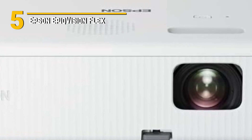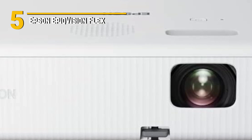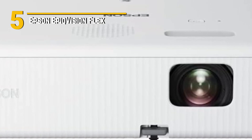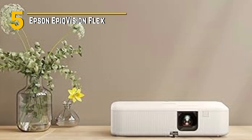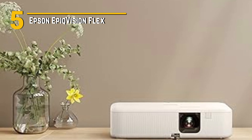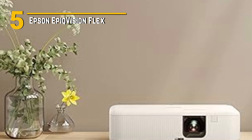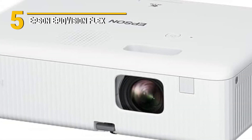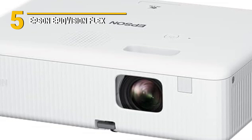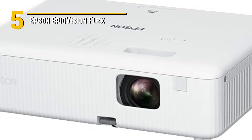Despite its premium features, the Epson Epic Vision Flex remains surprisingly affordable, making it accessible to a wide range of consumers. Whether you're a movie buff looking to make the ultimate home theater experience, or a gamer in search of a larger-than-life gaming setup, this projector offers incredible value for the price. Setting up and operating the Epic Vision Flex is a breeze, thanks to its intuitive interface and included remote control. And with support for voice commands via Google Assistant and Amazon Alexa, you can control your entertainment with just the sound of your voice.